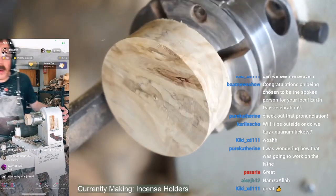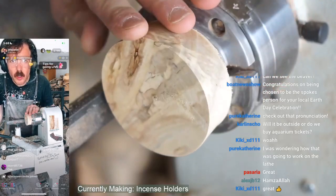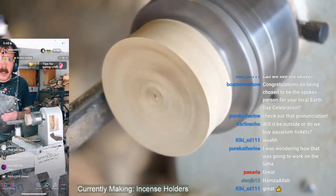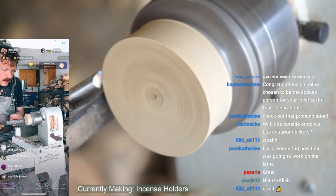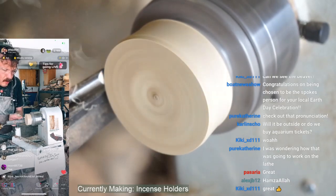First person to answer right gets big props from me. It is not oak, it is not juniper. I'll stop the feed again here in a second and give you another view.